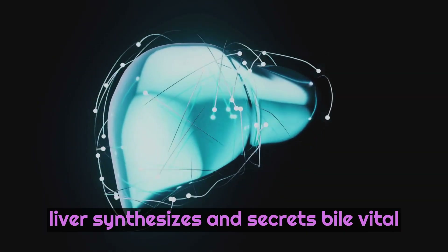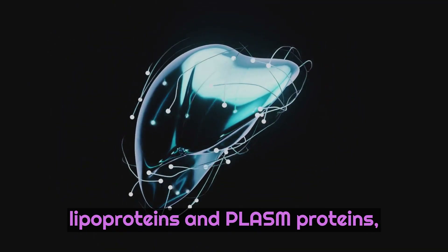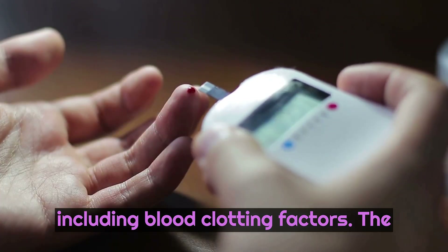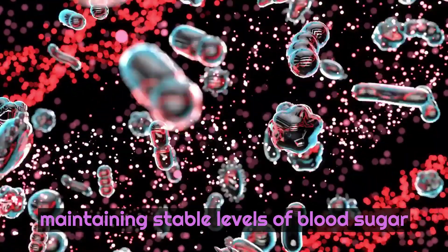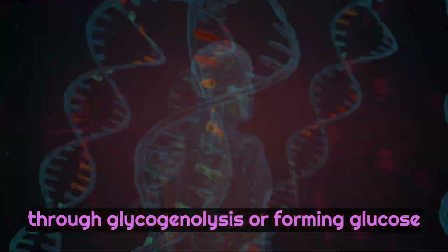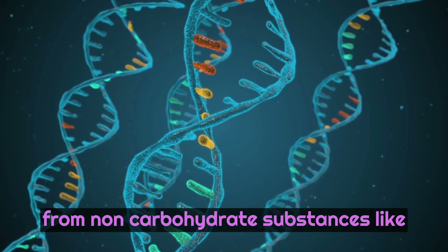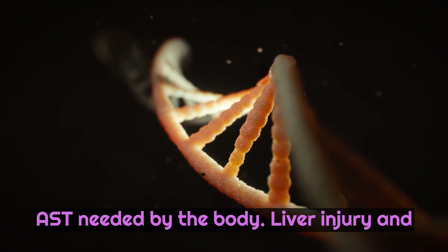The liver synthesizes and secretes bile, vital to proper digestion, and synthesizes lipoproteins and plasma proteins, including blood clotting factors. The liver also plays a critical role in maintaining stable levels of blood sugar, or glucose, by storing excess glucose in the form of glycogen and breaking it down through glycogenolysis, or forming glucose from non-carbohydrate substances like amino acids through gluconeogenesis, when needed by the body.